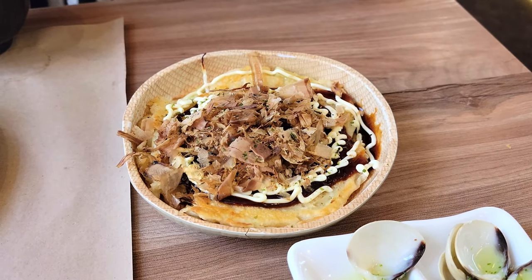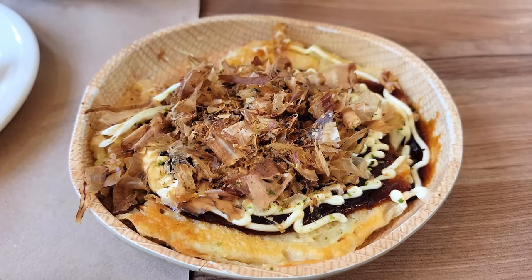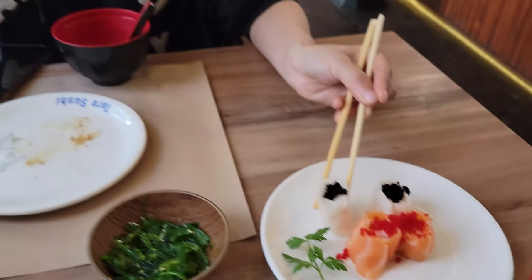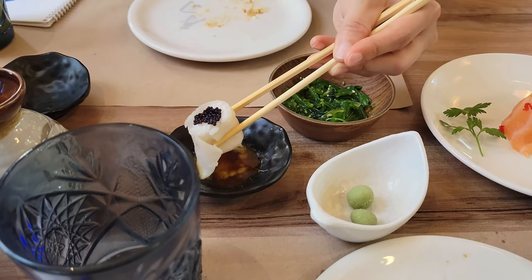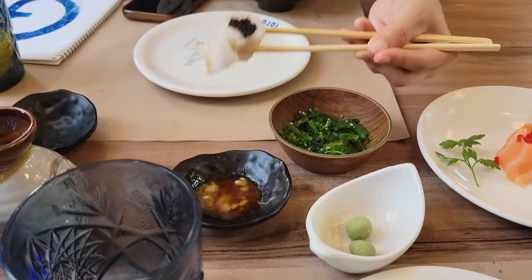We also had amazing okonomiyaki — I love how the bonito flakes look alive with a closer view. And of course a numerous variety of sushi rolls, dipped in fresh wasabi and soy sauce. So delicious.